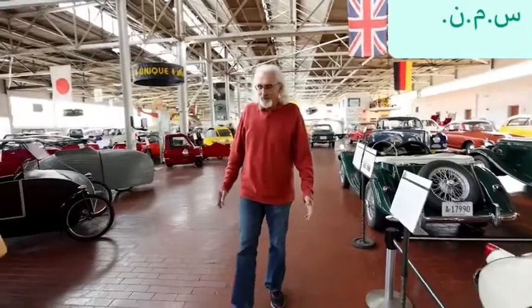Some people think that I'm car crazy, but I think you probably have to make your own decision on that.